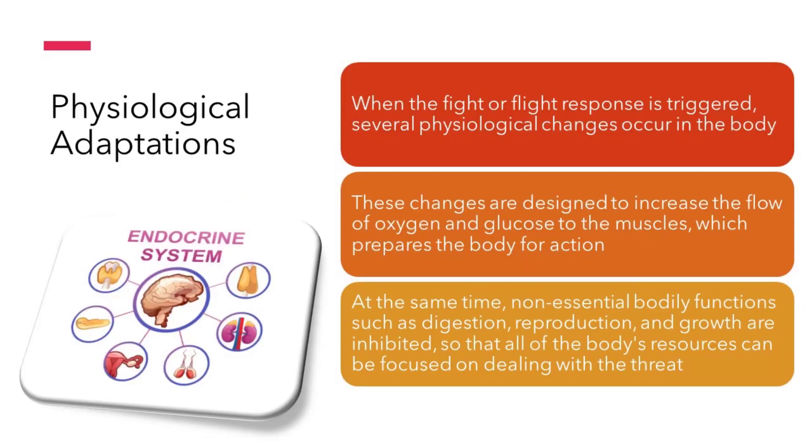When the fight or flight response is triggered, several physiological changes occur in the body. The heart rate increases, blood pressure rises, and breathing becomes more rapid and shallow. These changes are designed to increase the flow of oxygen and glucose to the muscles, which prepares the body for action.